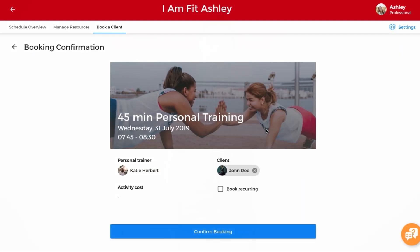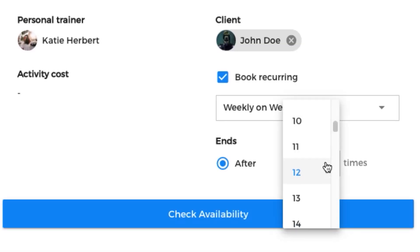Our appointment schedule is simple to use. You can even set your schedule weeks in advance. VirtuaGym's new scheduling option makes appointment planning a joy for everyone — for you and your customers.